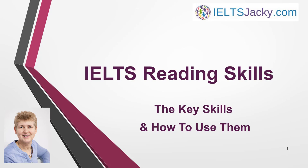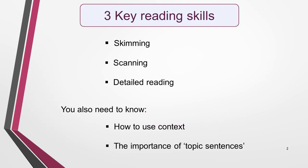Hello, I'm Jackie from IELTSJackie.com. Welcome to my video on IELTS Reading Skills. There are three key reading skills that you need to master in order to do well in the reading test. These are skimming, scanning and detailed reading. They're all equally important.